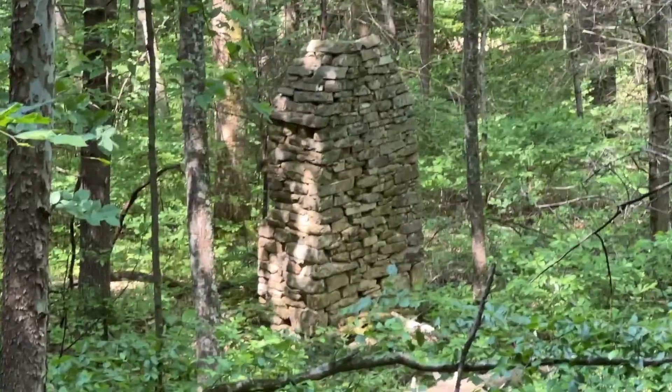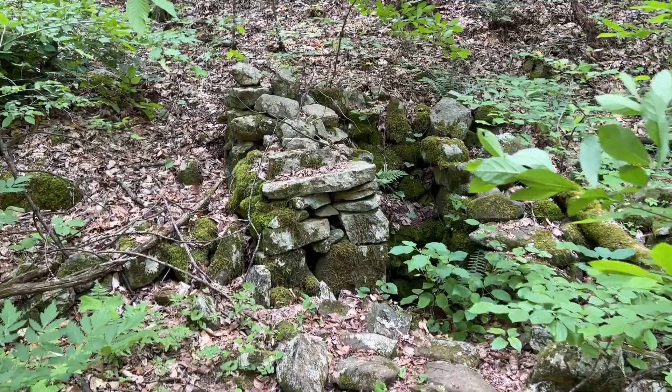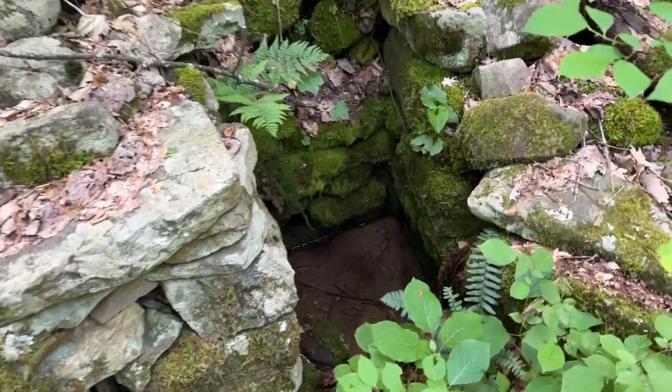Here you can see remnants of the Brown Mountain Creek community that once existed here. It was created by the descendants of freed slaves who made a small but thriving farming community in and around the area.